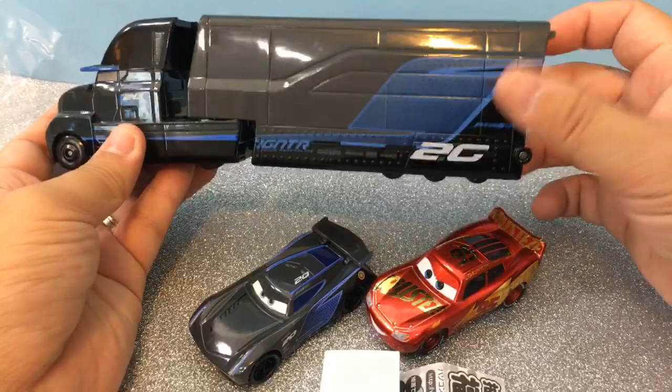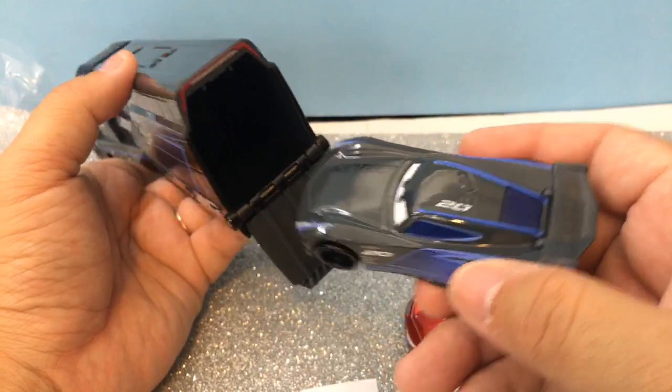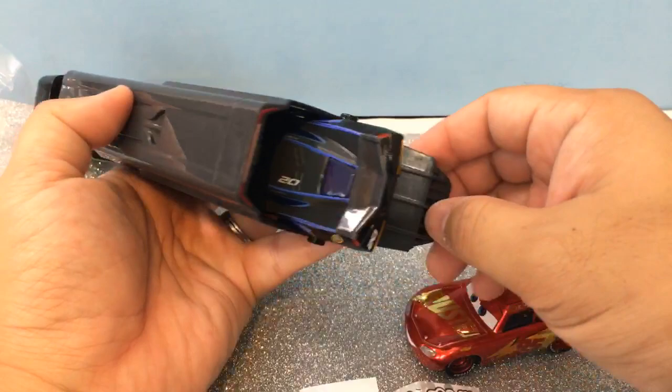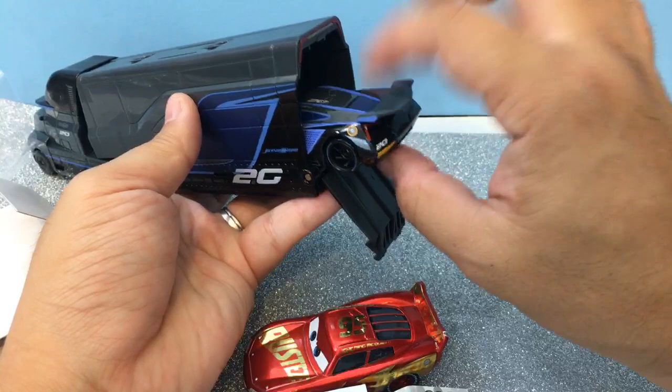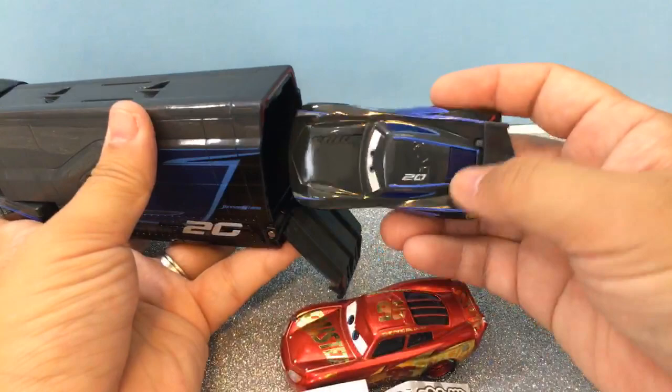Are you unboxing Jackson Storm holidays? I don't know what that is. So I got this and then I tried — do you guys think this will fit? He kind of does not fit — a little too big. I should have bought the Japanese Takara Tomy cars at the same time so they would fit in there, but it didn't cross my mind.